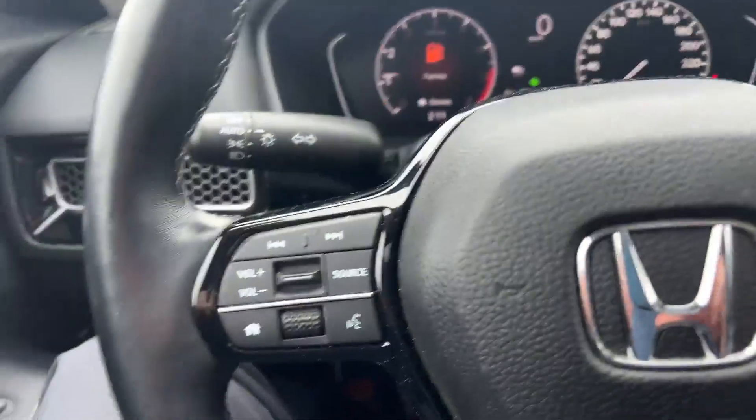Hey everyone, it's Tim here from the Finch Auto Group, just here to chat with you about our 2022 pre-owned Honda Civic EX. So I'm sitting inside the vehicle now and I'll go over some nice options with you.